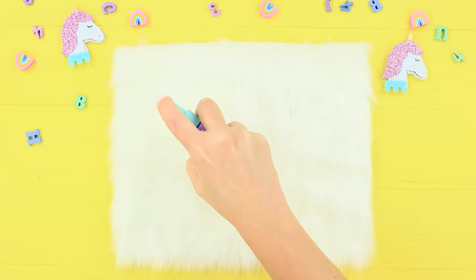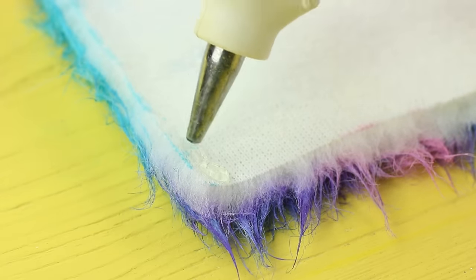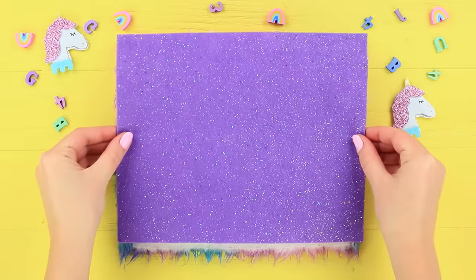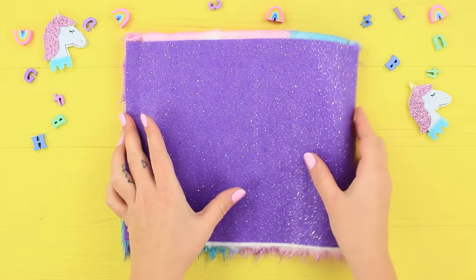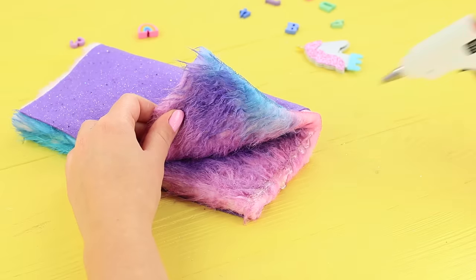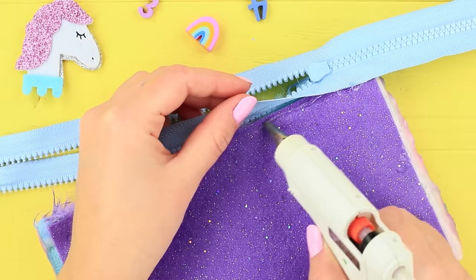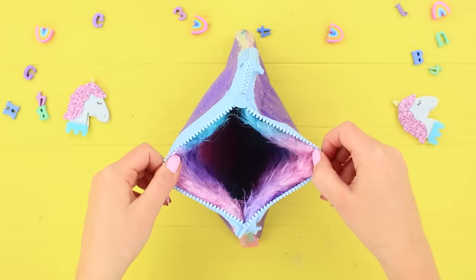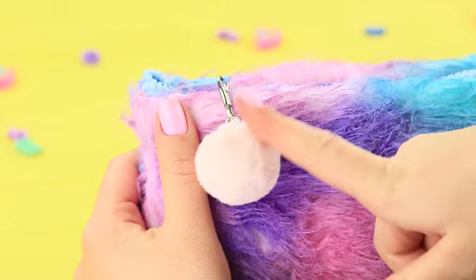Mix acrylic paints with water in a spray bottle. Spray the colored mixture onto a piece of white faux fur. Make a rainbow print and wait for the fur to dry. Fold and hot glue two opposite edges. Attach a sheet of glittering felt to the inside. Fold the piece so that the felt side is out and hot glue the fur across the edges. Attach a zipper so that the slider is inside. Cut off the excess and turn the pencil case right side out. Put a pom-pom decoration onto the pull tab.